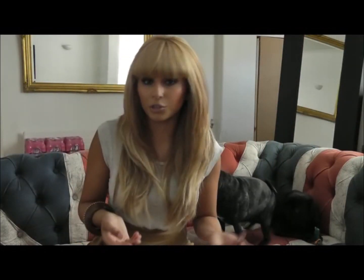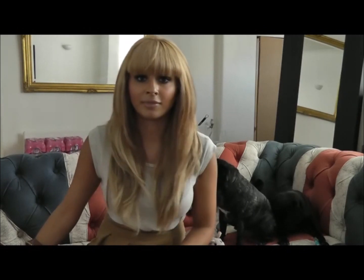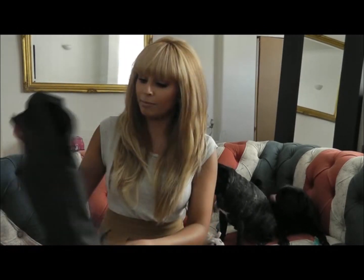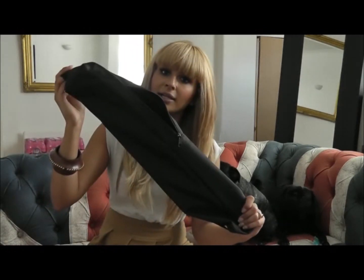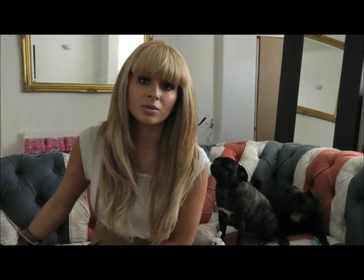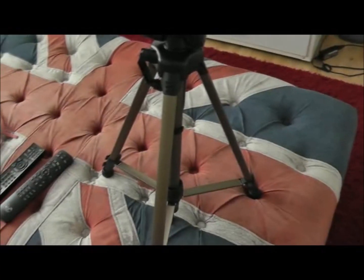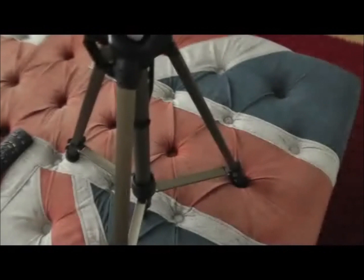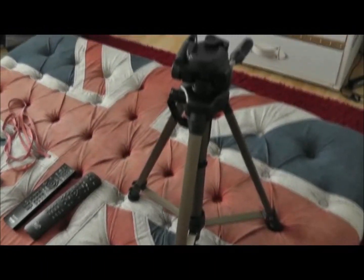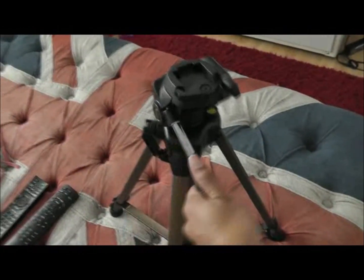Since I've been recording a lot more YouTube videos, I needed to get a tripod, which is what my camera's sitting on right now. It comes with this cute little bag as well. I got this from PC World for £25, which is an absolute bargain. It's 145 centimetres tall — I've got it on the lowest setting because I'm setting it on my stool. It's got this handle — I feel like a professional.